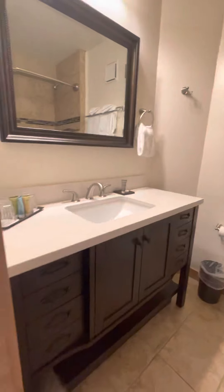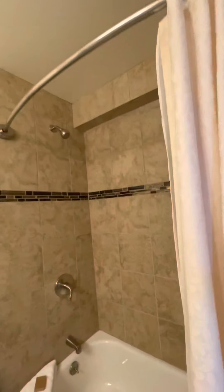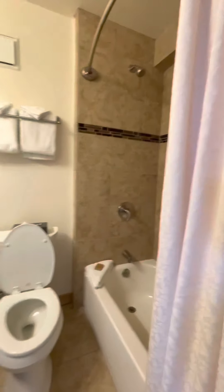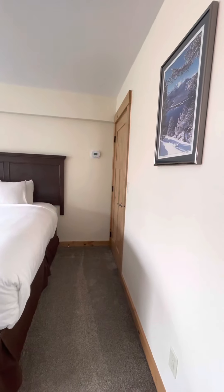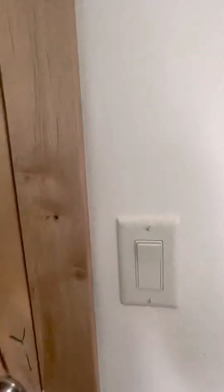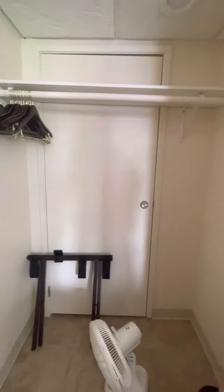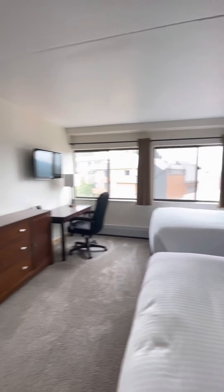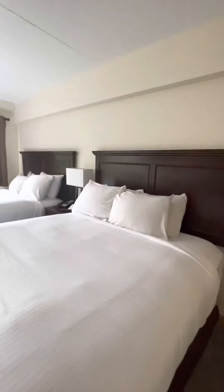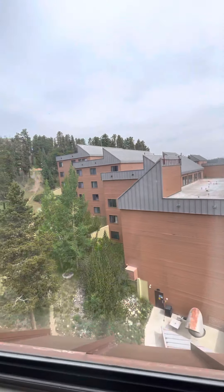There's a bathroom here as well — both bathrooms have tubs. These are big rooms. There's another closet over there, and then another owner's closet — wow, I haven't seen that before. That's pretty cool.